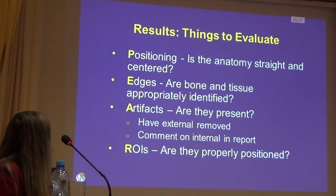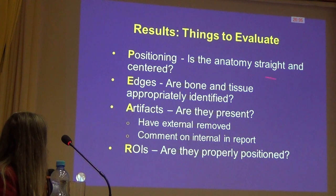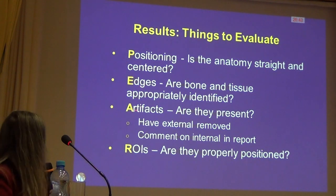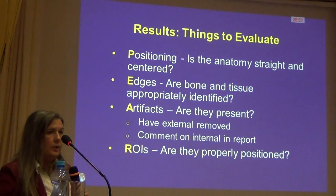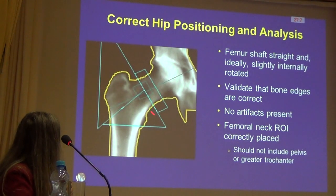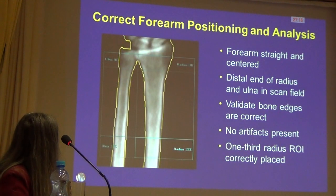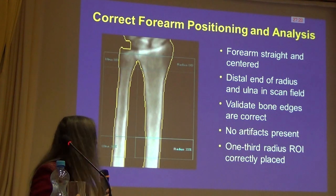In summary, when evaluating bone density measurements for appropriate interpretation: check positioning — is it straight and centered? Is the bone inside the determined edges? Are there any artifacts? If external, can they be removed? If internal, they need to be noted and commented on in the report. Are the regions of interest in appropriate areas? For the spine, L1 through L4 vertebrae should be in the disc spaces with edges around the bone, and you should see ribs and hips. For femurs, make sure the neck box is placed correctly per manufacturer recommendations and is free of artifacts. For the forearm, the ultradistal area should be just below the end plate and the one-third ROI set per manufacturer.